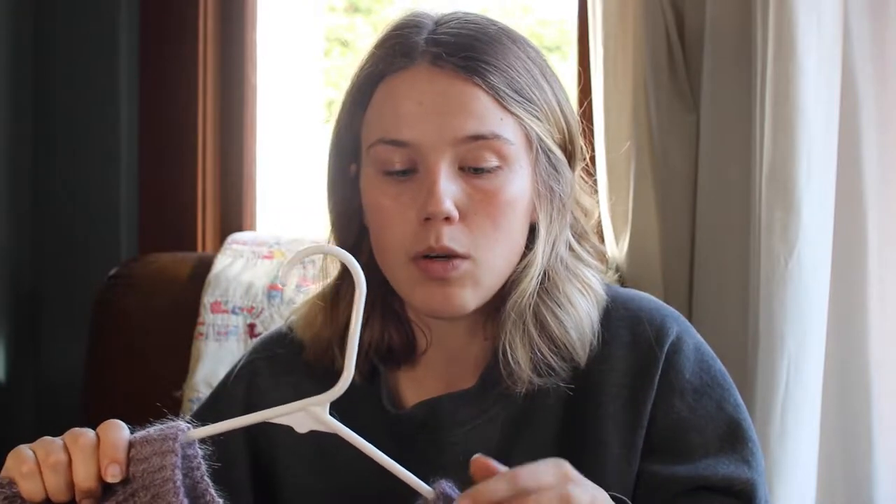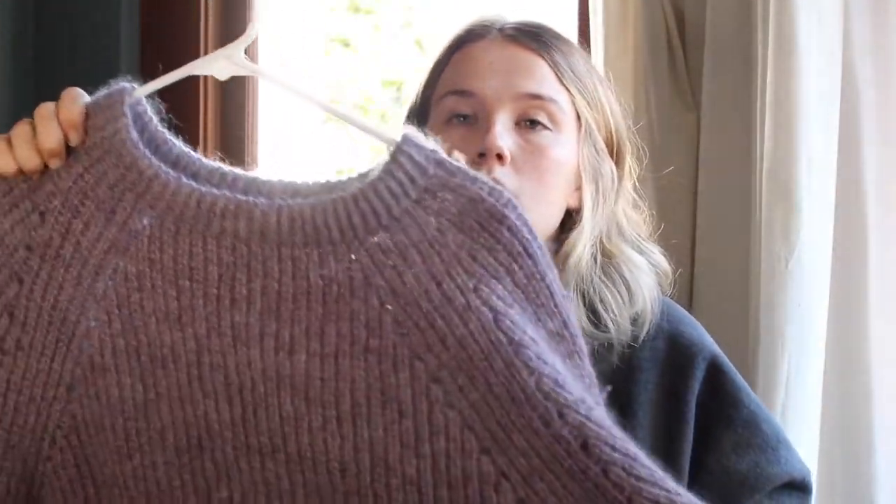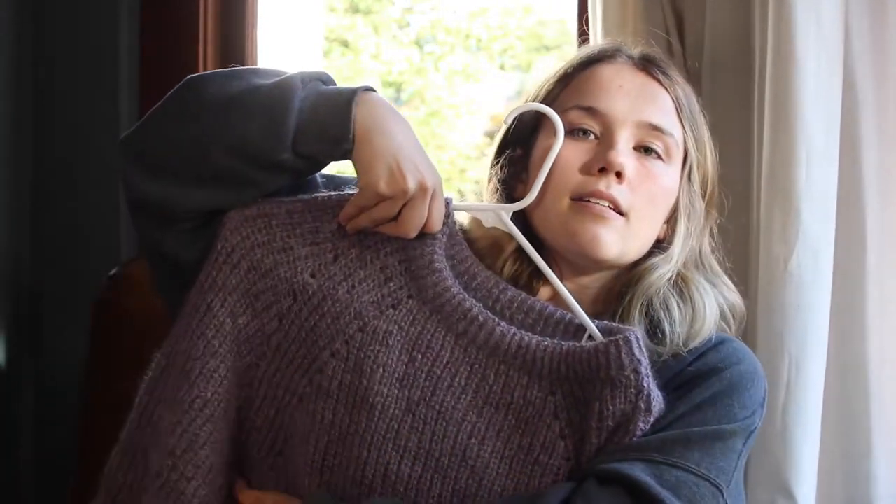I did make a couple modifications. I don't like to gauge swatch — especially didn't want to for this because it's half fisherman's rib and I didn't want to figure out how to knit it flat. So I thought my gauge was going to be too small, so I was going to knit the third size. I cast on for the third size at the neck, which is only about eight stitches bigger than the second size, and then quickly realized I was fine. I ended up knitting it to the second size — and probably could have knit the first size because the raglan increase is really long. It's very drop shoulder on me.